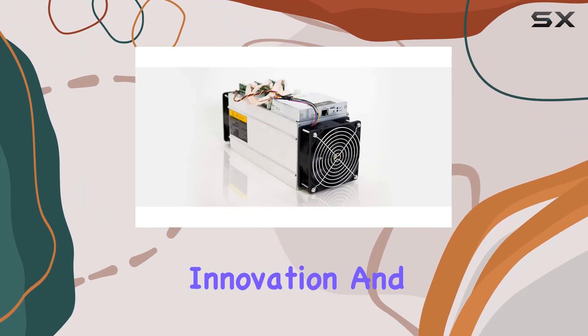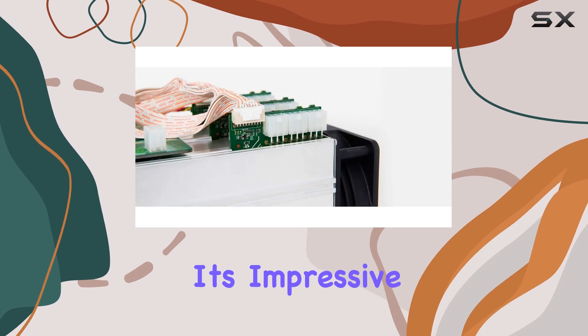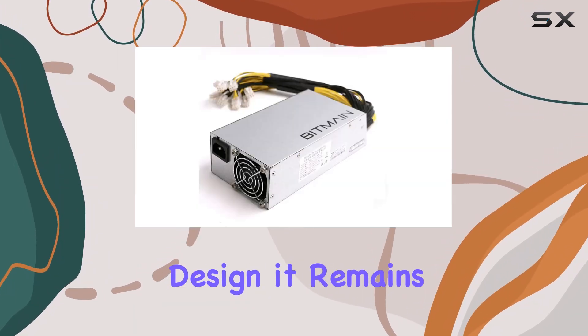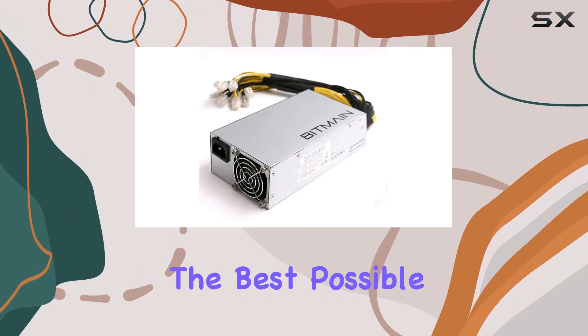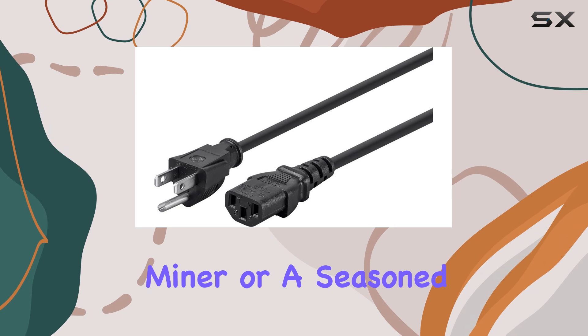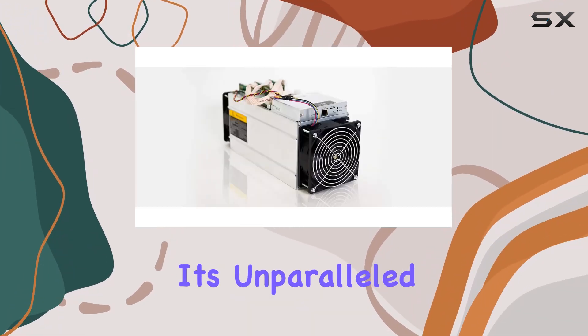Overall, the Antminer S9 14.0 THS stands as a testament to Bitmain's commitment to innovation and performance in the field of cryptocurrency mining. With its impressive hash rate, energy efficiency, and user-friendly design, it remains a top choice for miners seeking the best possible returns on their investment, whether you're a novice miner or a seasoned professional.